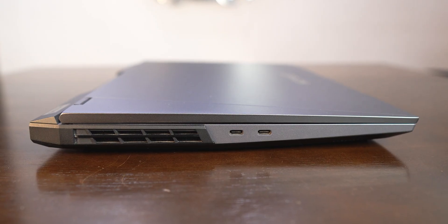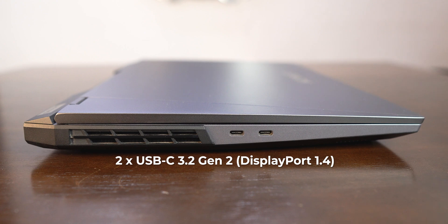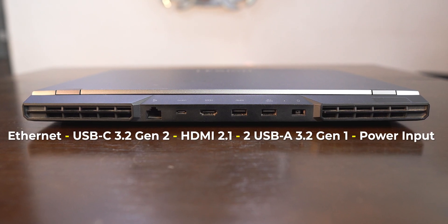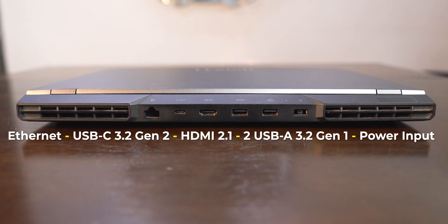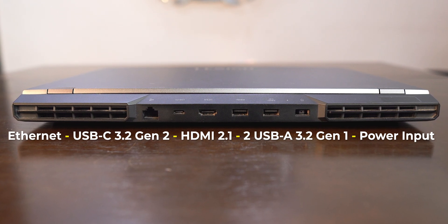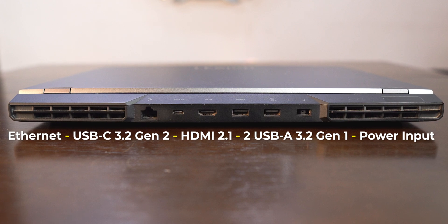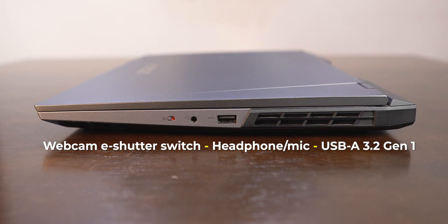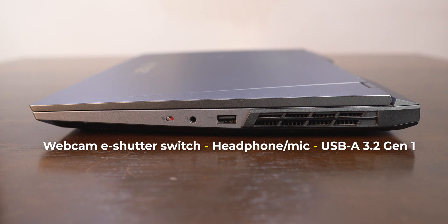There are ports on all sides of the laptop. The two powerful USB-C ports are on the left. On the rear, you have one USB-C and one 35W power delivery port. There are many other ultra-useful ports that only come with heavy laptops these days. On the right-hand side, there are other ports and a neat webcam shutter button. There is sadly no USB 4 port on the laptop.